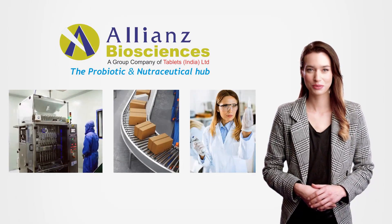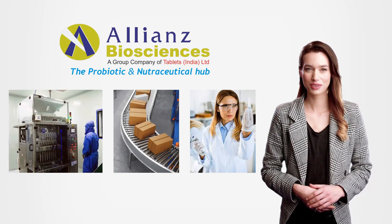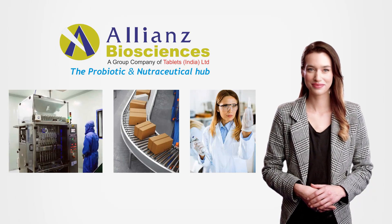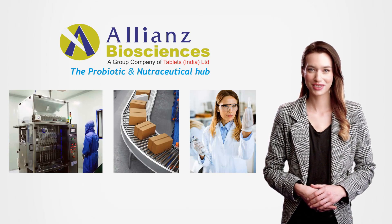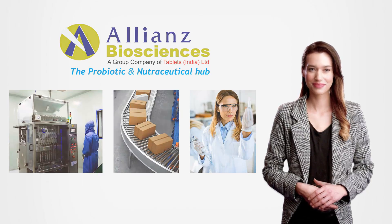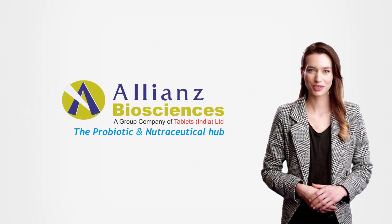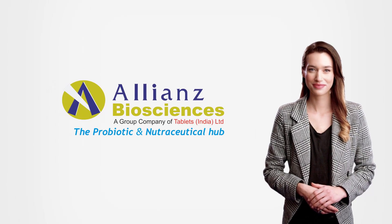Allianz Biosciences Private Limited is committed to manufacturing and supplying innovative formulations which meet the predetermined standards to our customers, and to review the quality continuously, so as to improve its suitability through quality management systems. Allianz Biosciences, the Probiotic and Nutraceutical Hub. Thank you.